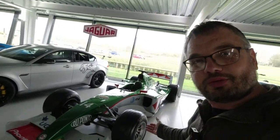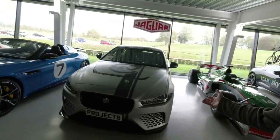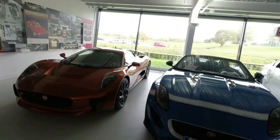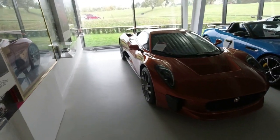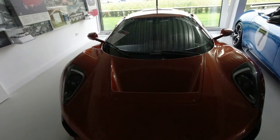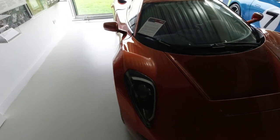Jaguar's exploits in Formula One are represented here, along with the Project 8 SV and this gorgeous, gorgeous CX75 plug-in parallel hybrid hypercar — wish they'd made it — with pantograph wiper. Interesting times.